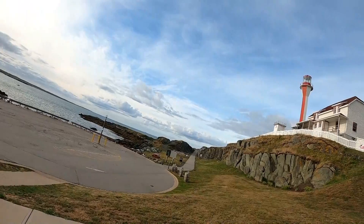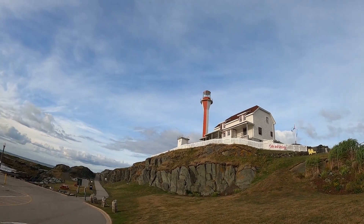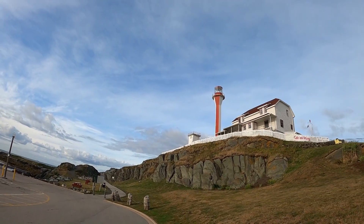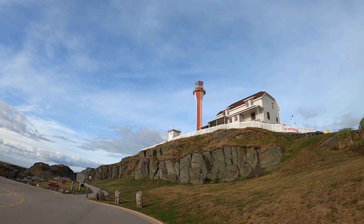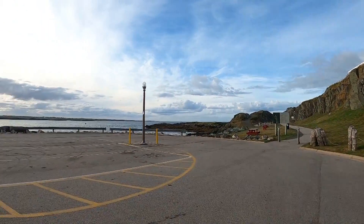Here we are at Cape Forchu lighthouse, or light station. This is where they filmed the movie 'The Lighthouse' with Willem Dafoe a couple of years ago. We'll just have a quick walk around.